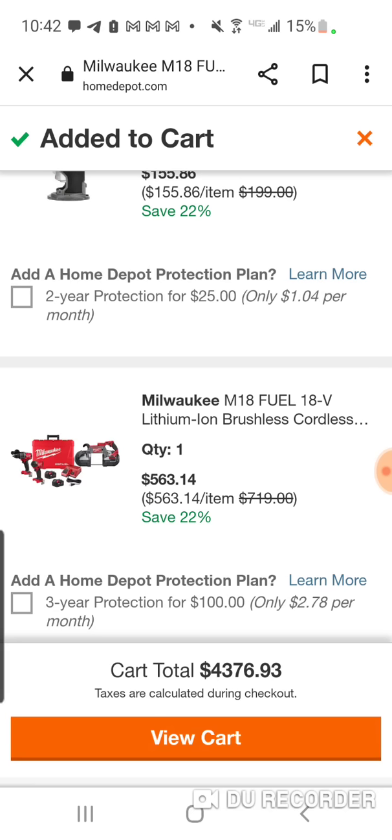$563 — not bad. Remember, the deep cut bandsaw — we've done a couple deals on it this holiday season. It's a pretty good price compared to its normal MSRP of around $399. So for another $163, you're getting batteries, a hard case, a charger, and obviously the brand new Impact and Hammer Drill. That's up to you.